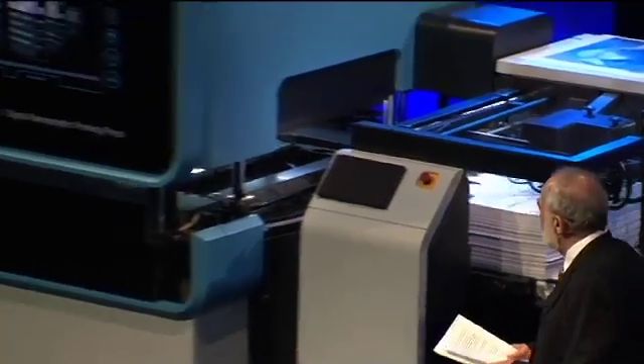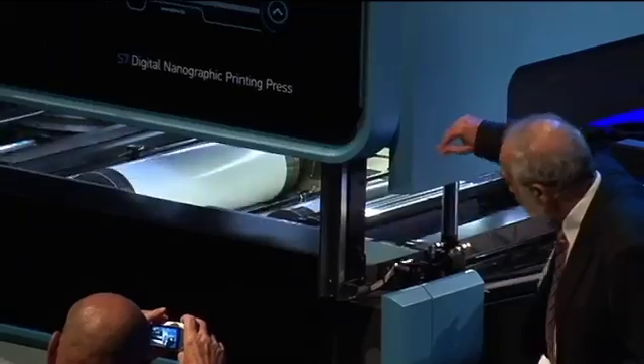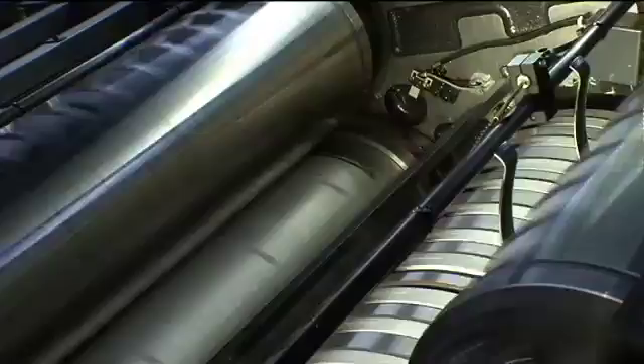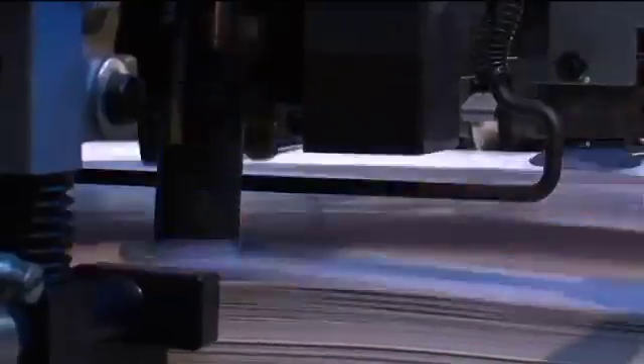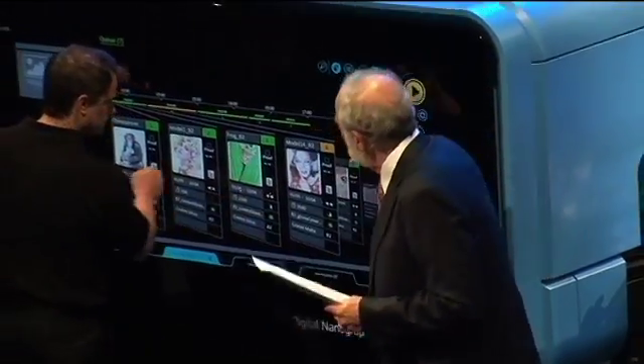Printing is becoming more and more energy efficient with less and less expenditure. Run-up times of machines are becoming shorter and quality is becoming better. Even the smallest number of copies does not cost the earth anymore. However, for printing companies, investing in a machine like that can sometimes mean having to be just as patient as their paper.